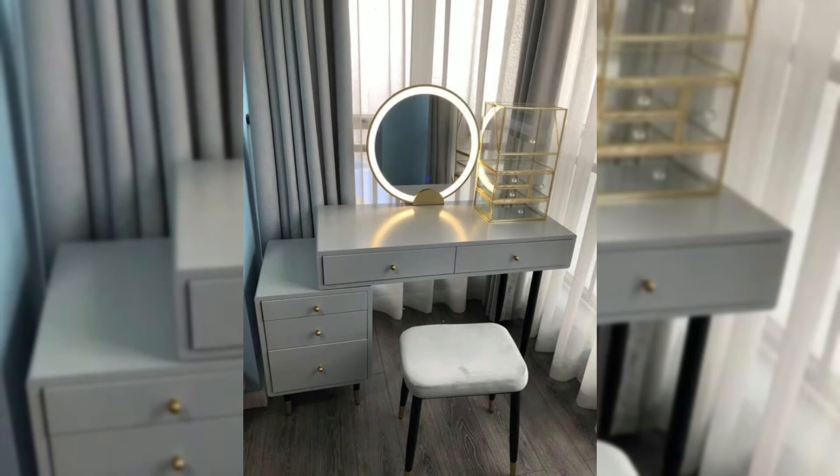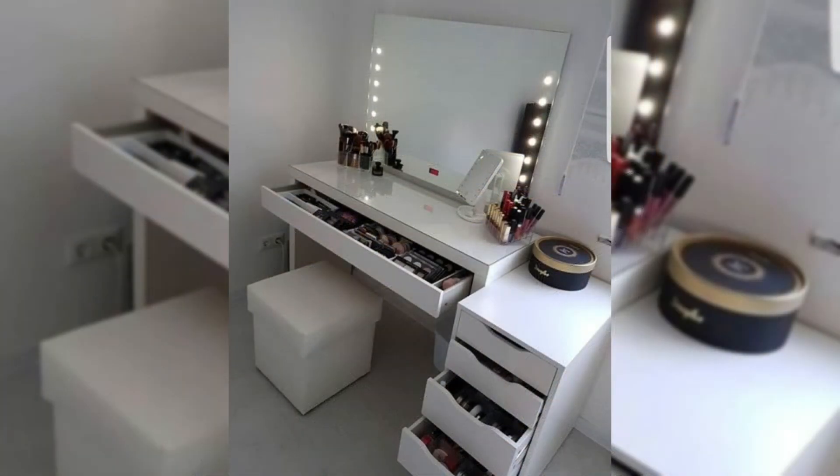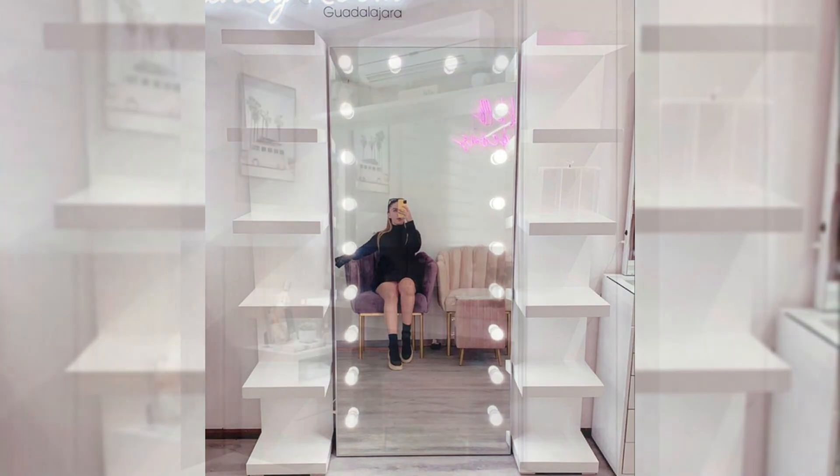Traditional vanity table with adjustable mirror. A satiny silver finish sets this traditional style vanity apart from the crowd. It features an adjustable mirror and five drawers that are perfect to store everything from your eyeliner to elastics.